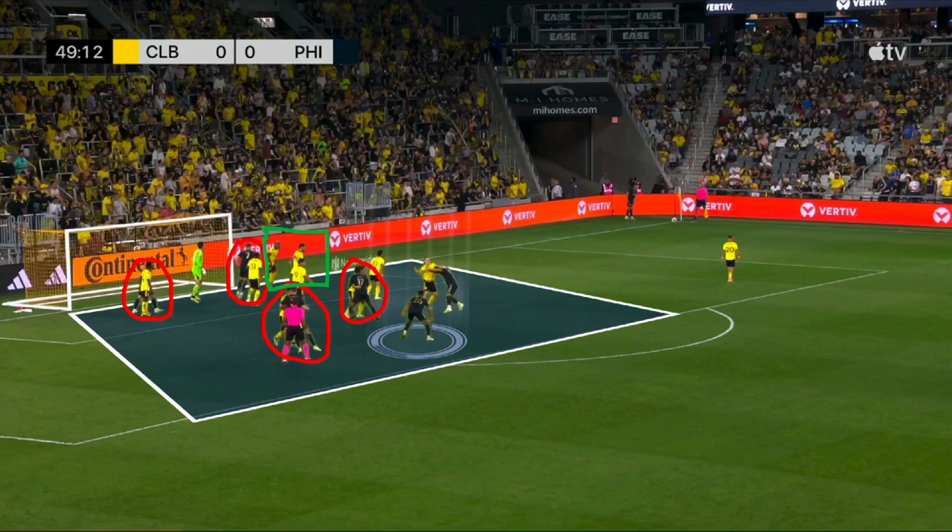This is the first goal of the match, courtesy of a Nate Harrell header. You can see highlighted on your screen: everybody circled in red is Columbus playing man marking, and the three players in the green circle are playing zonal marking. Notice how all three of those players are on the near post, because the Union typically like to send their corner kicks towards that near post. Columbus has three men lined up right there, as you can see on your screen.